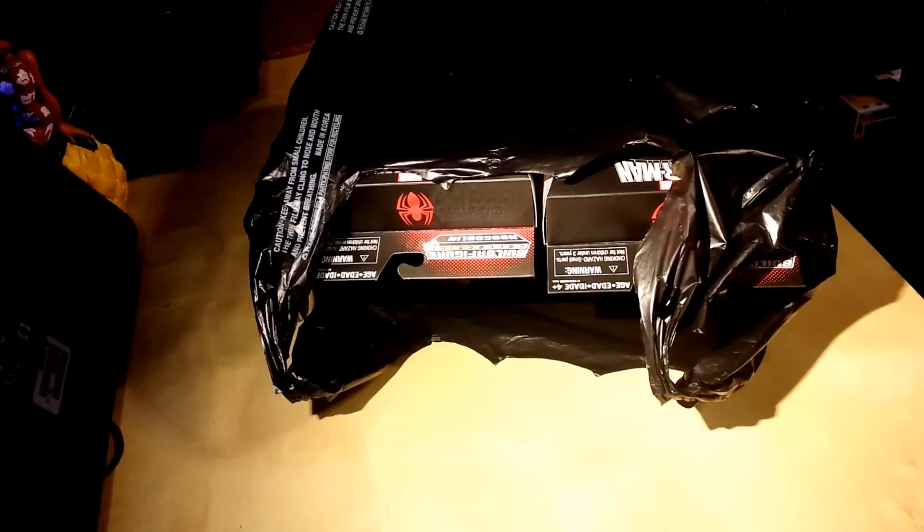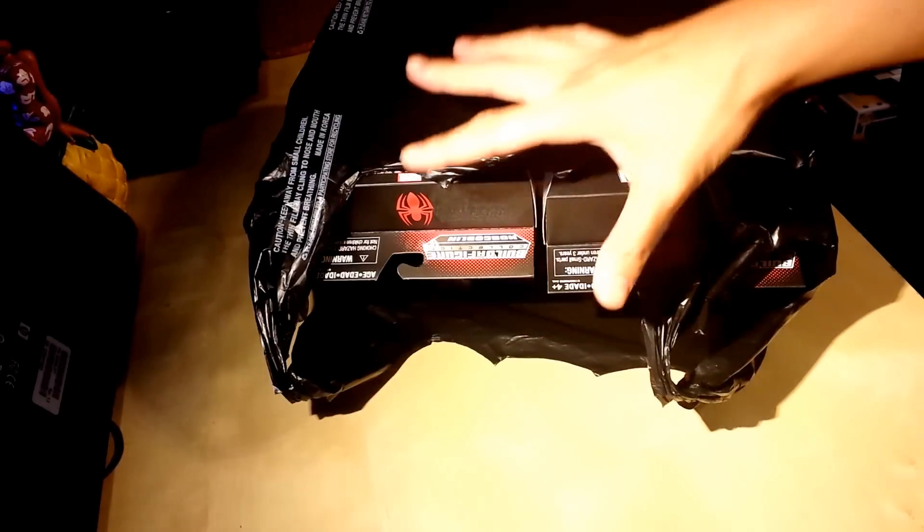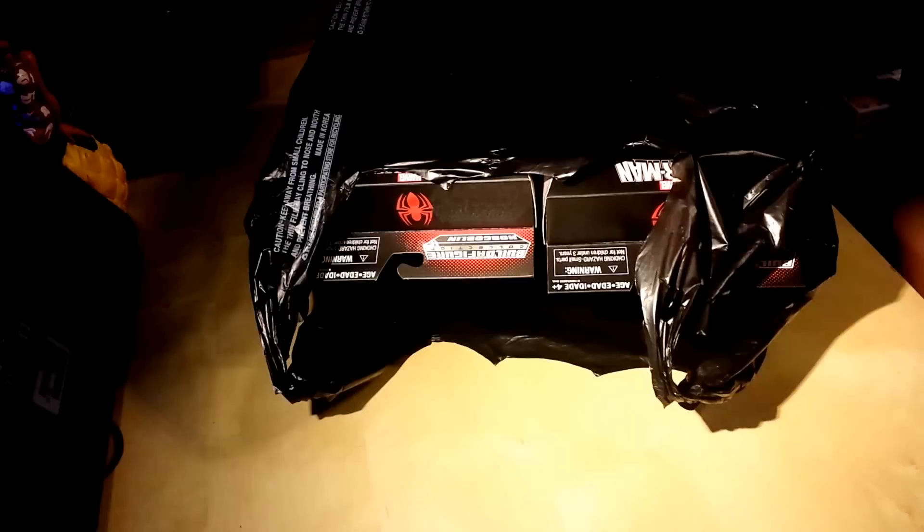Hey, what's up YouTube, California Collectibles here. Check it out, I got something really cool today. I've never seen these figures in stores, I've never seen them online, I haven't seen any images of these, but I spotted them at my local hobby shop — Collector D Pins, or D Pin Collectors — out here in Anaheim, California. I'll put a link in the description below. I got some Spider-Man figures in here.